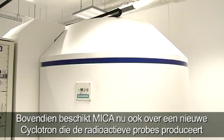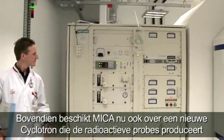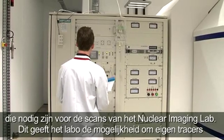Furthermore, MICA now also has a new cyclotron, which provides the radioactive probes needed for the scans of the nuclear imaging lab.